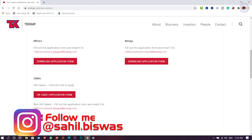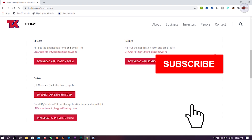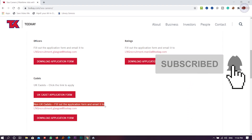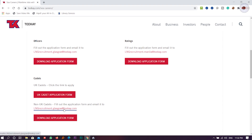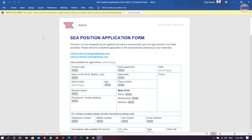Go to the LNG section and there you will find the cadets section. You will see 'UK Cadets' — but since you are not from the UK, look for 'Non-UK Cadets: fill out the application form and email it.' Click on 'Download Application Form.' It's an MS Word file. I have already downloaded it — click 'Enable Editing' and you're ready to go.